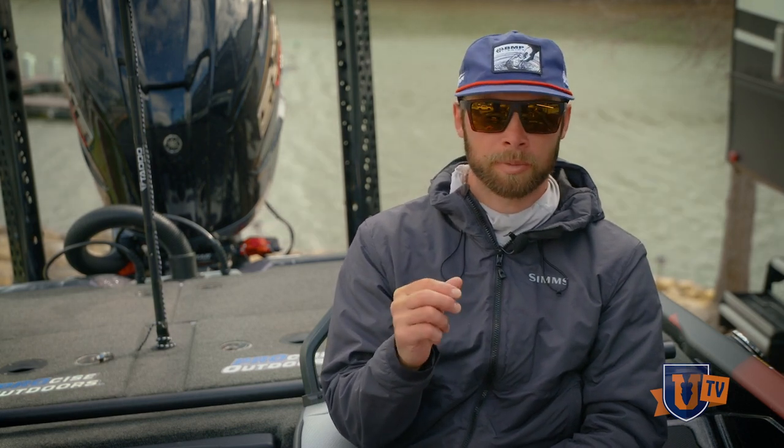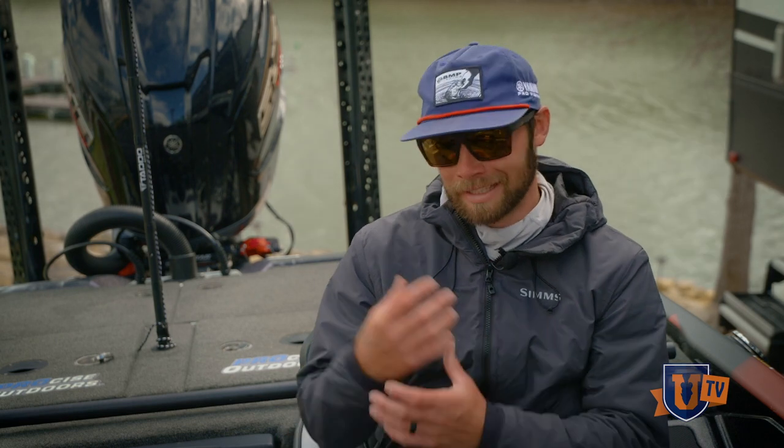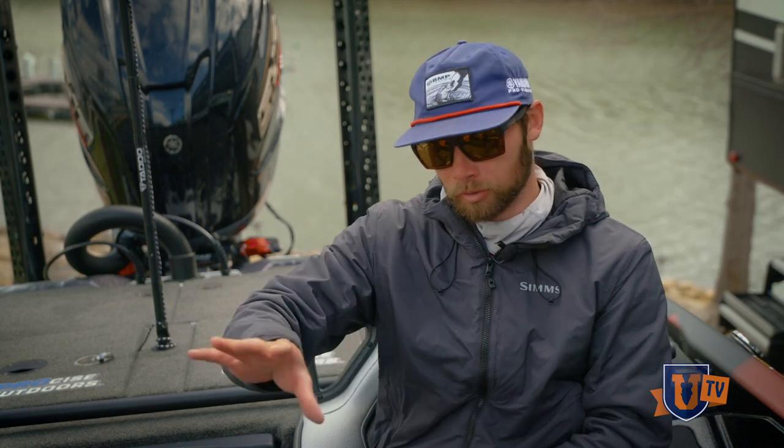One big thing to think about is the type of forage that's in a body of water, because that will determine color patterns for different baits. We'll use swim baits as an example. If I'm going to a lake that is very trout heavy, I'm going to make sure I've got a couple variations of trout glide baits or trout swim baits so that I can match that forage, because I know those big bass are going to be eating those trout.